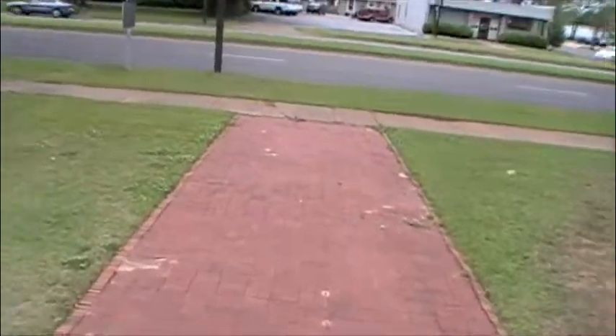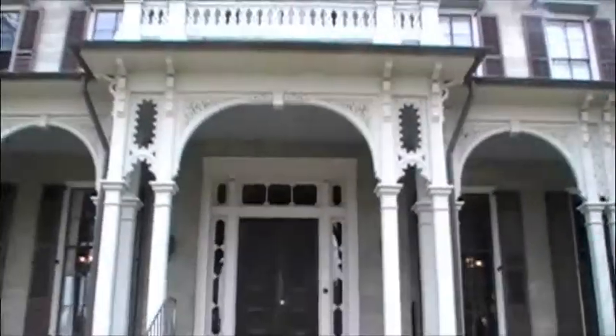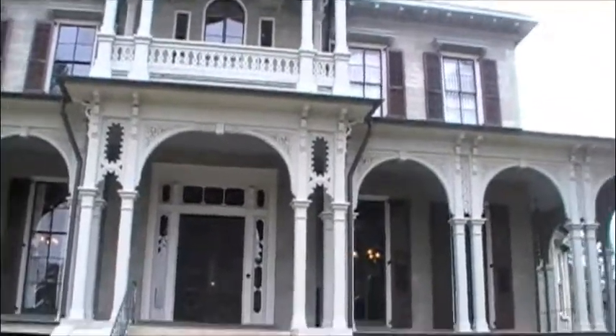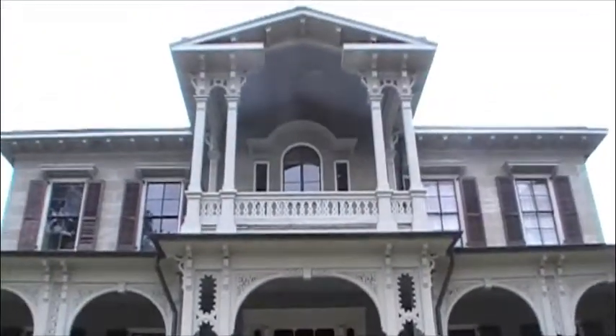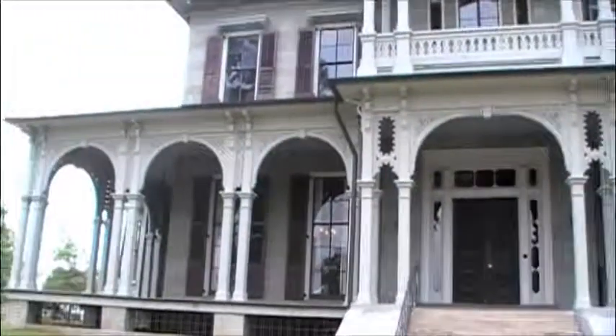Huge doors. Here's the front porch. Gorgeous windows — take it just down the direct front steps. The Jemison Van de Graaff Mansion was built in 1826 by a very prosperous businessman for his family. He definitely didn't let money get in the way. As you can see, the exterior is no less gorgeous as is the interior.